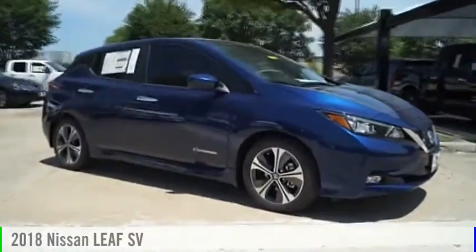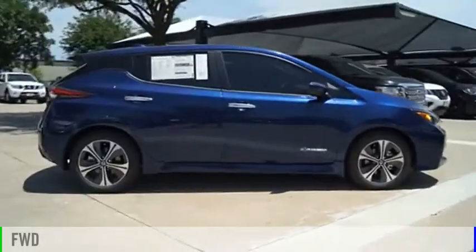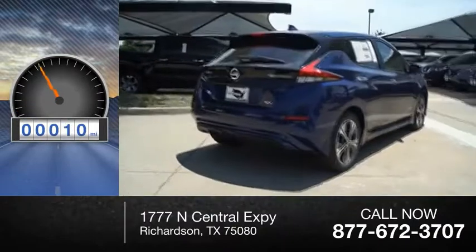Take a ride in the 2018 LEAF. This vehicle is powered by a front-wheel drive and comes with an automatic transmission. This vehicle has less than 100 miles.